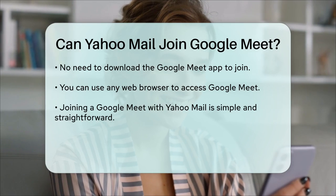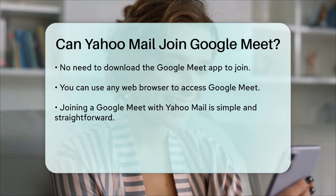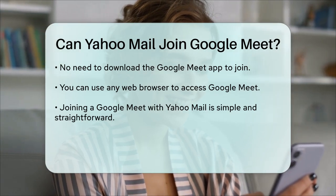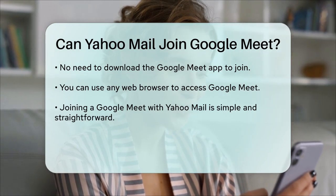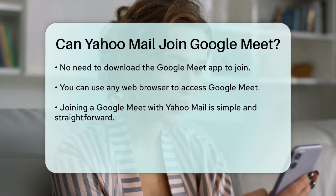So, to answer your question directly: yes, you can join a Google Meet using your Yahoo Mail account, as long as you have the meeting link or code from the organizer. It's that simple and straightforward.